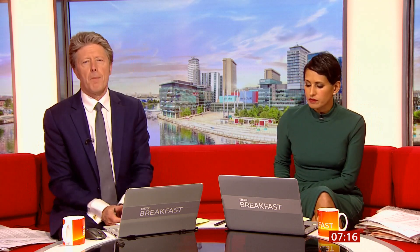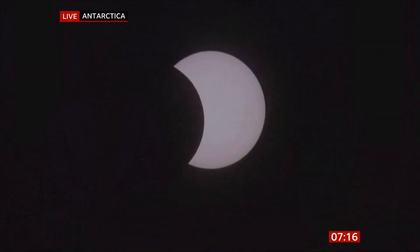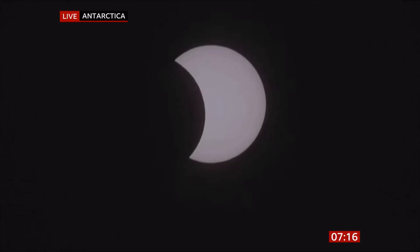Now I want to bring you a three-way celestial tango — and yes, that is a scientific term — it's a solar eclipse. The Sun, the Moon, and the Earth all line up to produce a solar eclipse, and this is a live shot from Union Glacier in Antarctica. It's the only place in the world you'll be able to see this today.